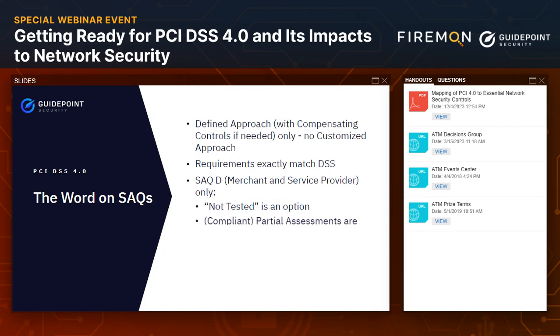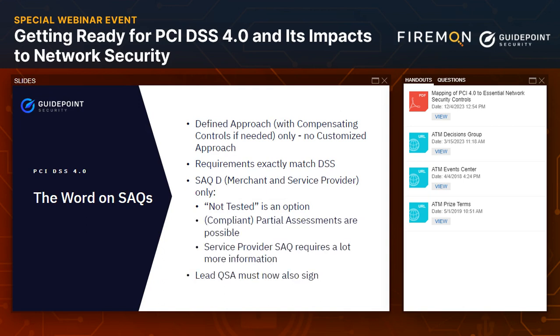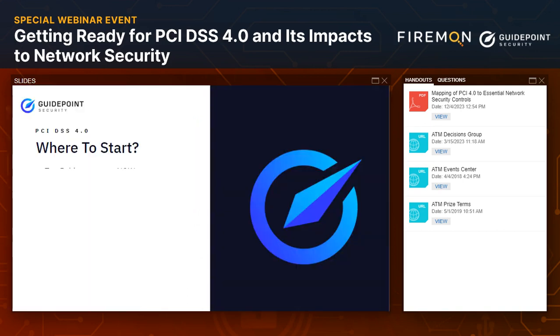If you're an organization that reports compliance using a Self-Assessment Questionnaire, or SAQ, just know that the customized approach is not in play for you, so we're sticking to the defined approach requirements we're used to. There used to be some slight variation in wording between the actual DSS and the SAQ requirements — that has been addressed, along with a couple other minor changes to the SAQ. By and large it's the same process, just a little more synchronization.